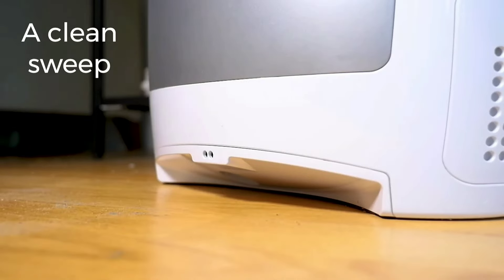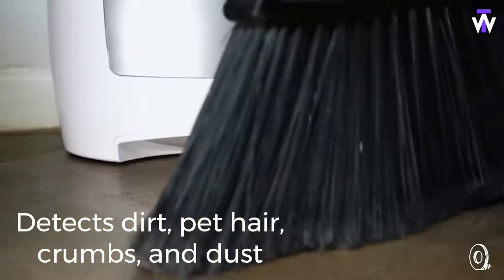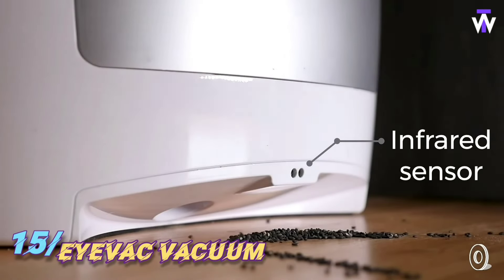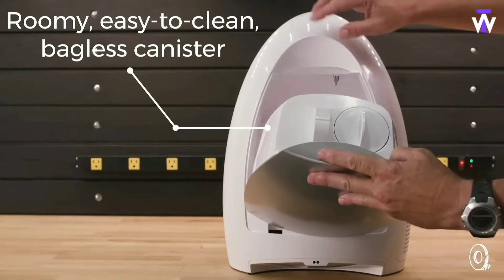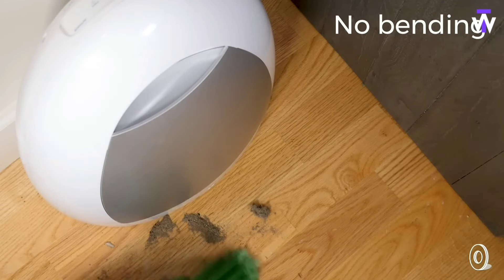Tired of constantly bending down with a dustpan after sweeping? The iVac Home Touchless Vacuum is here to make cleaning easier. This innovative vacuum uses infrared sensors to automatically detect and suck up dirt, dust, and pet hair with a powerful 1,000-watt motor, saving you from the hassle of manual cleanup. Just sweep debris toward it and the iVac activates, making it perfect for busy households or those with pets.